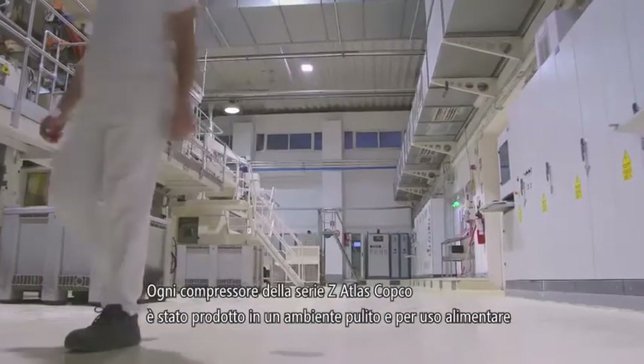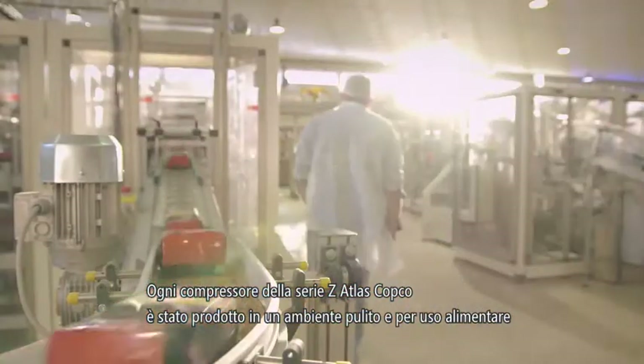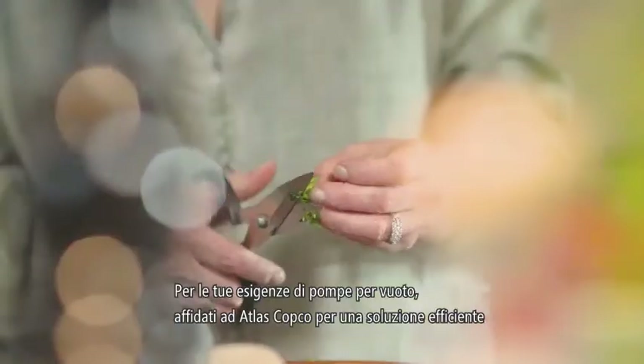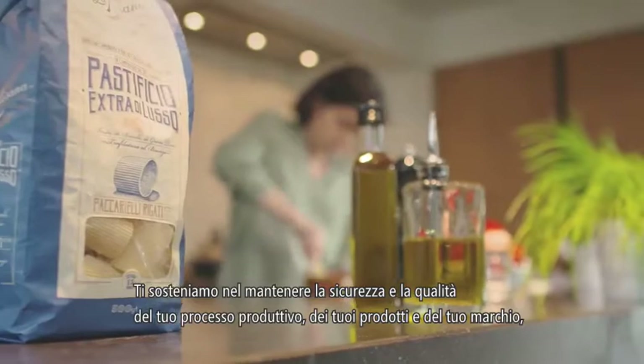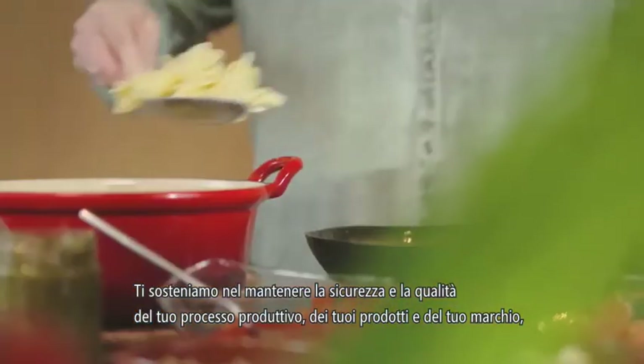This means that our plant is certified to have systems that provide safe products for food and beverage companies. It offers peace of mind. Each Atlas Copco Z compressor was designed and produced in a clean and food-safe environment. For your air or vacuum requirements, count on Atlas Copco to offer a smart solution. We help maintain the safety and quality of your process, your products, and your good name.